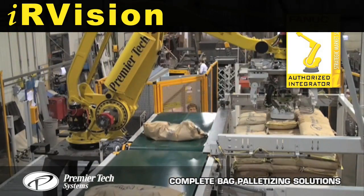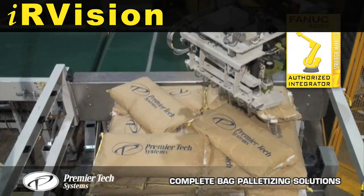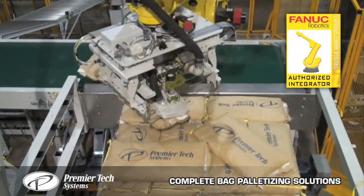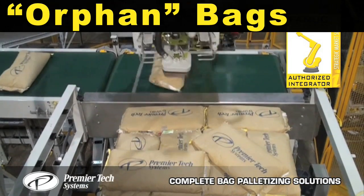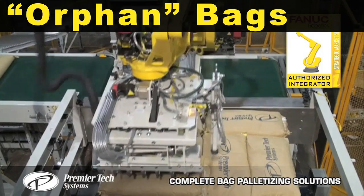A M410iB robot de-palletizes bags using IR vision. Incomplete loads are tolerated by identifying and processing orphaned bags on the top layer.